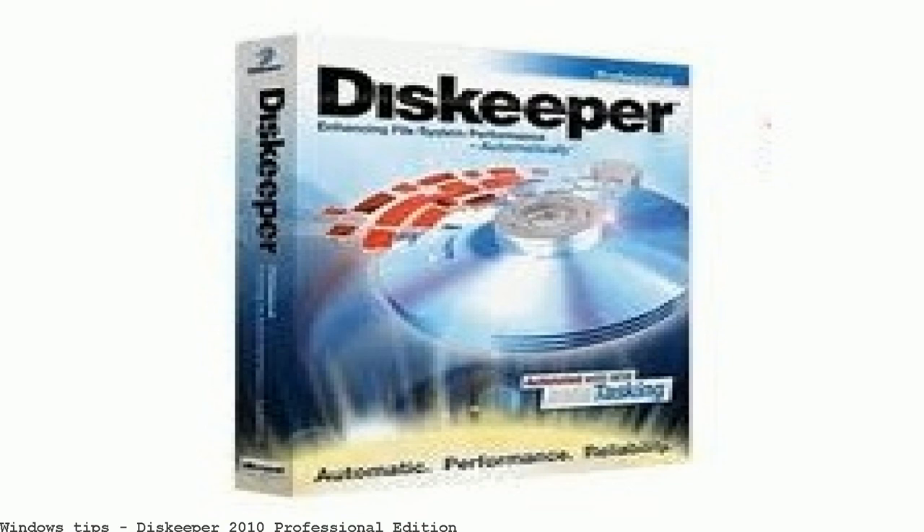Diskeeper 10 Professional Edition free download. Diskeeper Professional 2016. Should I remove Diskeeper Professional Premier Edition? Diskeeper Professional prevents performance-robbing fragmentation invisibly in the background. Software versions include: Diskeeper 8.0 Professional Edition, Diskeeper Server Standard Edition, Diskeeper Server Web Edition, Diskeeper Server Enterprise Edition. Diskeeper Professional Edition free download — get the latest version now.